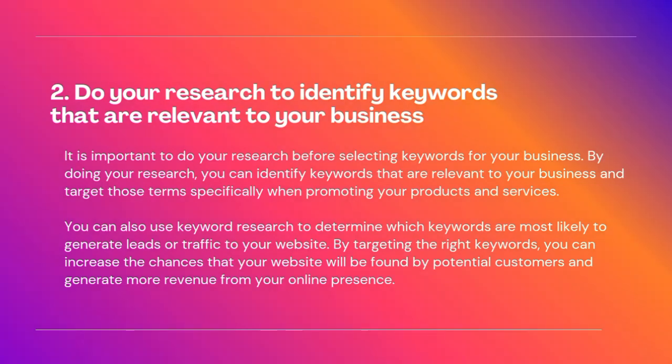By targeting the right keywords, you can increase the chances that your website will be found by potential customers and generate more revenue from your online presence.